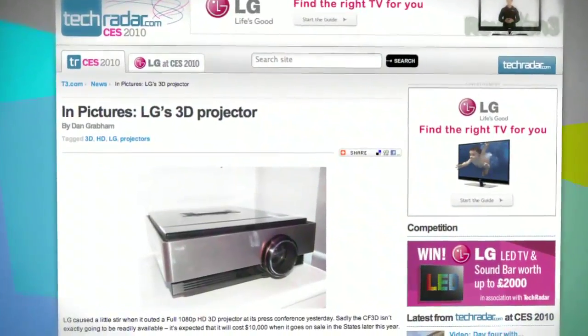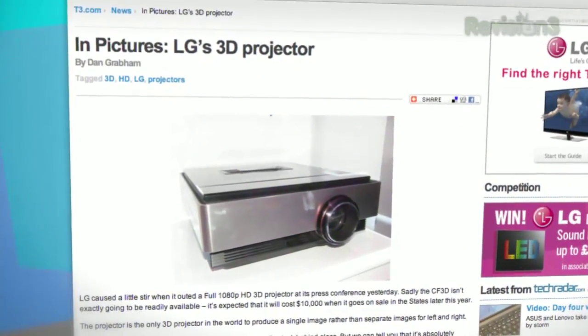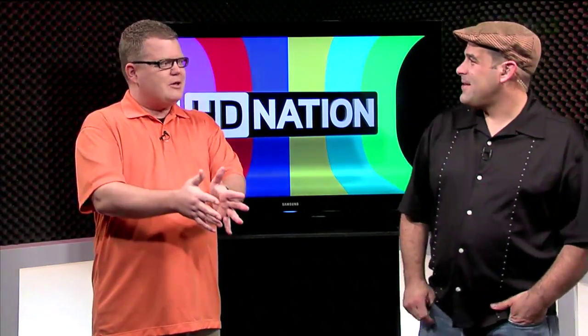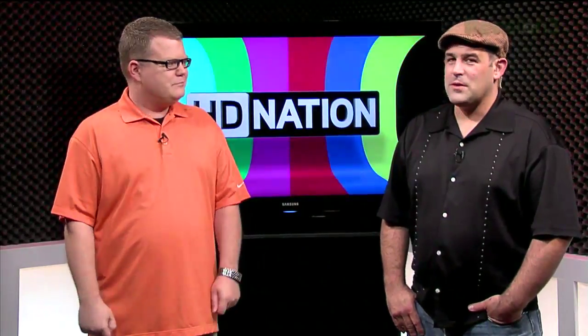LG showed off a 3D projector as well — six chips, basically two light paths using two separate lamps, with six chips to do color processing. It projects both images through a single lens system, and that got a lot of oohs and ahs from the crowd for non-TV 3D systems.